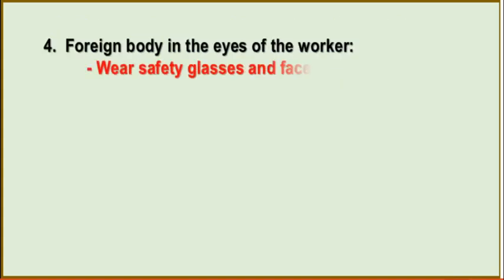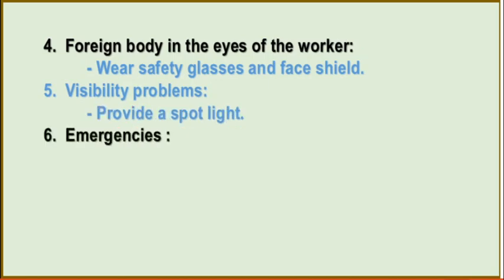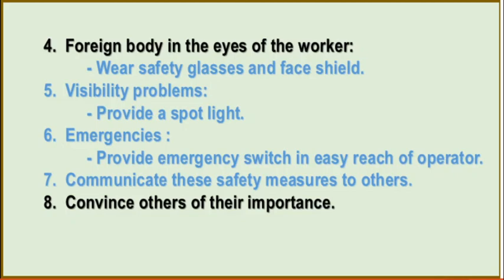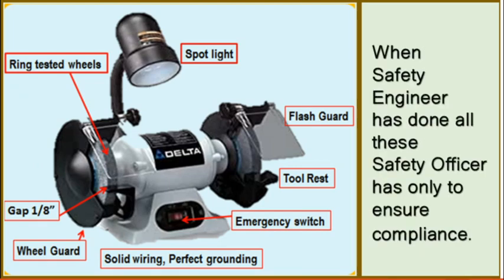Flying particles — provide a flash guard. Foreign body in the eyes of workers — wear safety glasses and face shield. Visibility problems — provide a spotlight. Emergencies — provide an emergency switch in easy reach of the operator. Communicate these safety measures to others, convince others of their importance, and train them wherever necessary. And when a safety engineer has done all this, the safety officer has only to ensure compliance with all the safety measures.